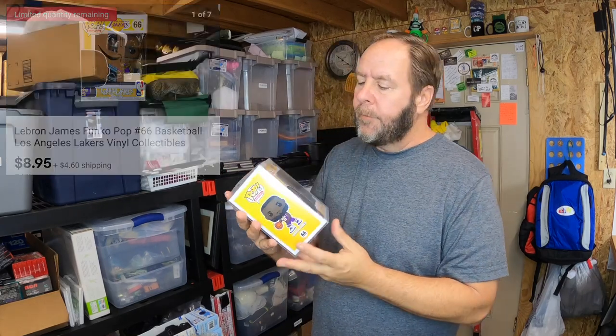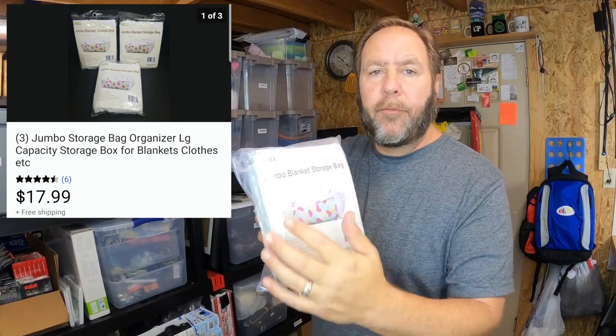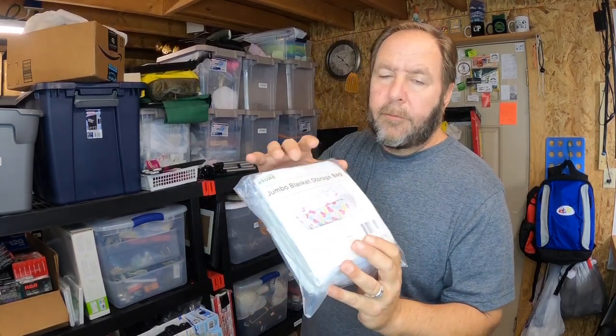These are a really good find — I got them from a garage sale, maybe about a quarter a piece into them. There are three in here and they are jumbo blanket storage bags — you can store blankets, sheets, quilts, comforters, and clothes; keeps the dust off. These are actually made from The Home Store, really nice. I sold these for seventeen dollars and ninety-nine cents with the buyer paying shipping. Jumbo size storage bags, brand new and sealed — good bolo items to look out for at garage sales and thrift stores.